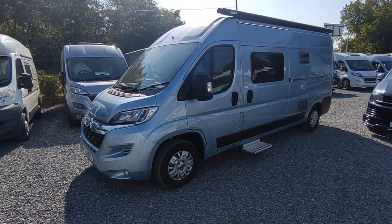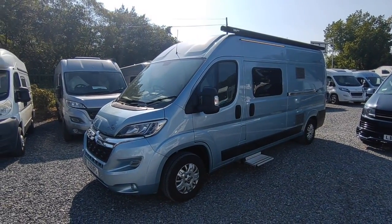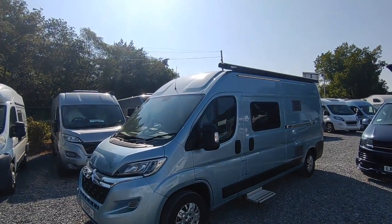Hi, this is Highbridge Motorhomes Devon Branch on a beautiful early June 2023 day.